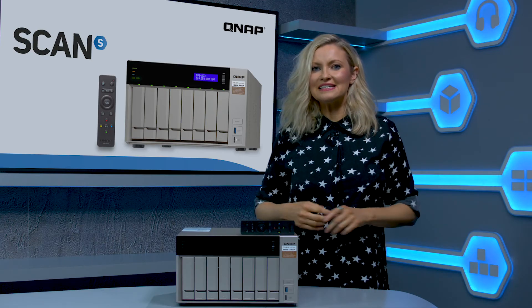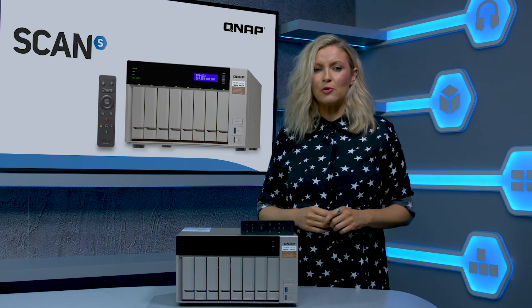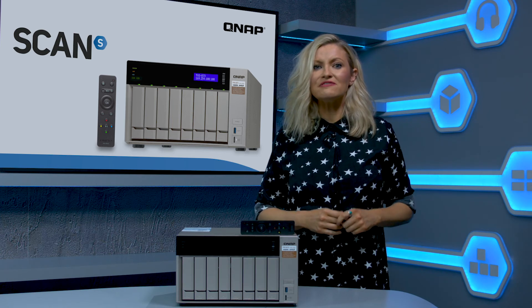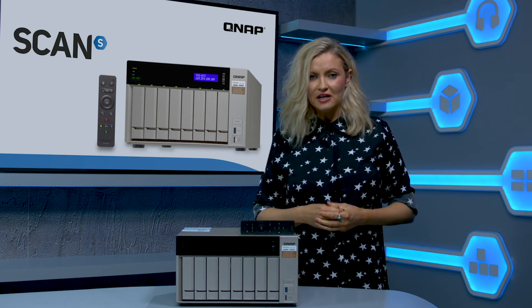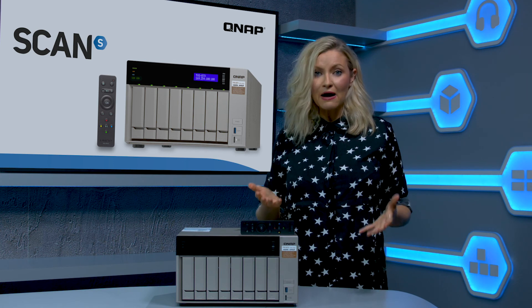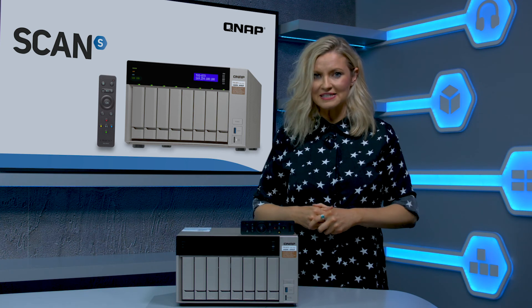The TVS873 is a fantastic storage and backup solution for all of your files — from important documents, photos and videos, plus your music, through to very large files such as 4K video and VR content. You can buy it now at scan.co.uk. And if you want to know even more about the powerful capabilities of NAS, watch Scan's explainer video on our YouTube channel for more details.